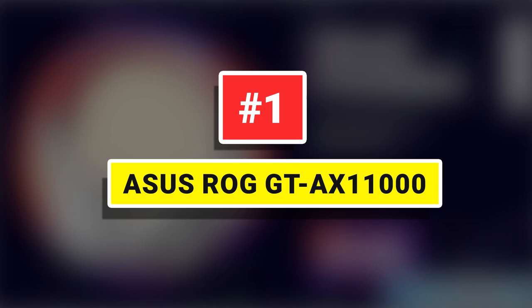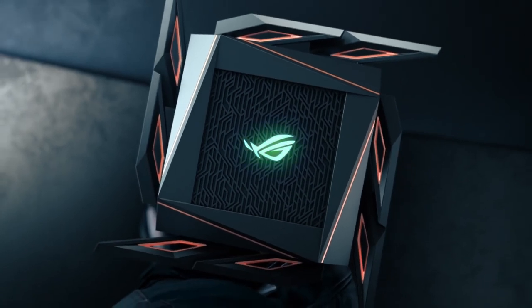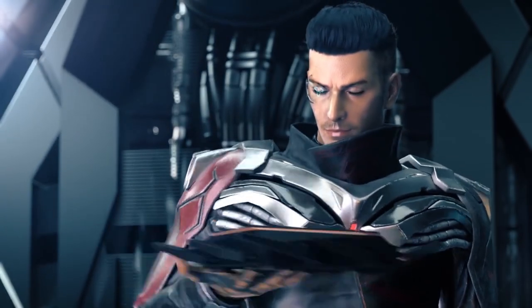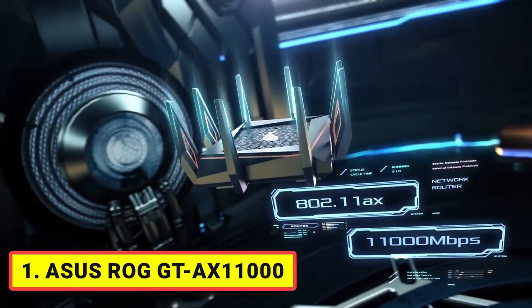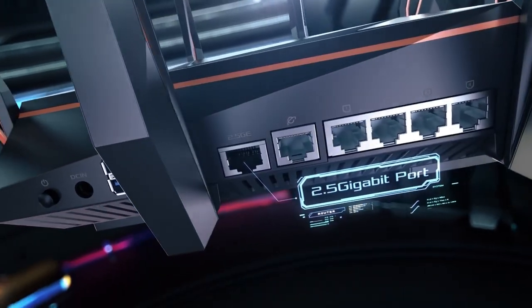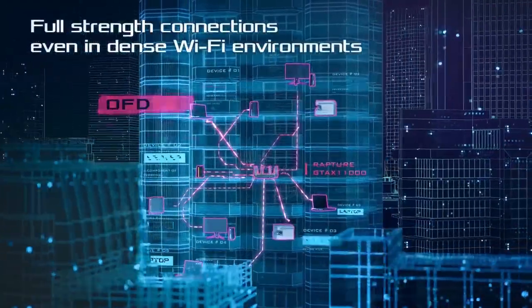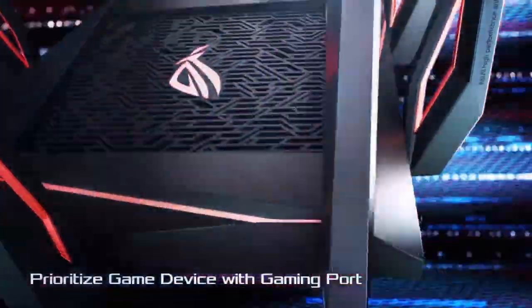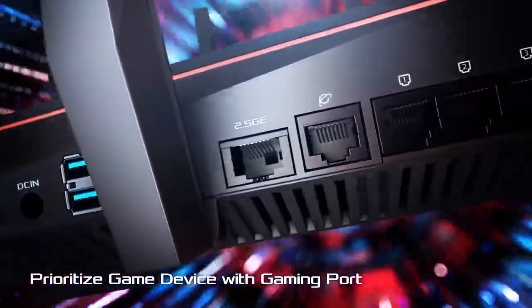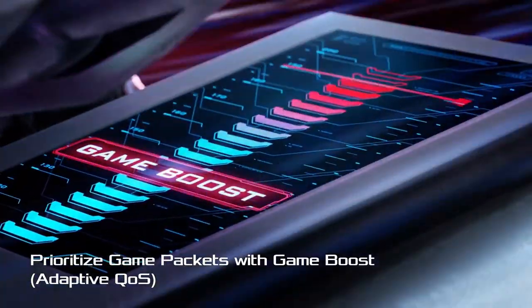Number 1: Asus ROG GT-AX11000. Yes, this router looks like a beast, but it also has the performance to match, with the power of a desktop computer packed inside. This allows it to handle all the demands of gaming traffic, delivering a lag-free performance that means you won't see everything freezing up just as you're about to make that critical shot, and there's still power and range to spare for everyone else in your home, with the eight antennas easily covering a three-story, five-bedroom home.